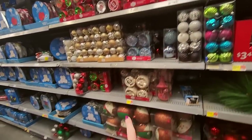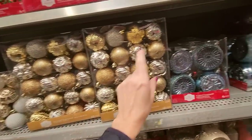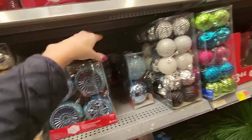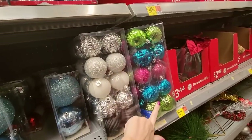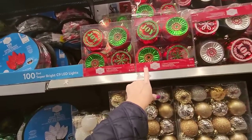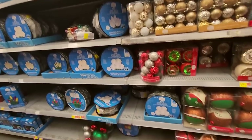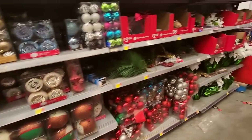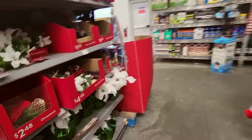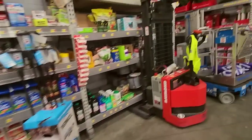We have ornament sets here — more ornament sets, some gold and silver, blue. These are like the ones I did on my peacock tree. We have Christmas lights — they had a lot left over. Little poinsettias — they're fake. But we have some outdoor stuff over here.